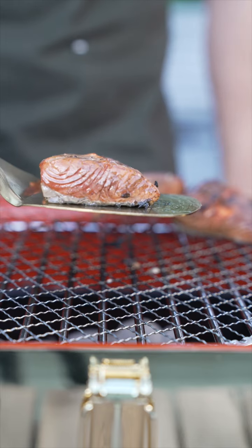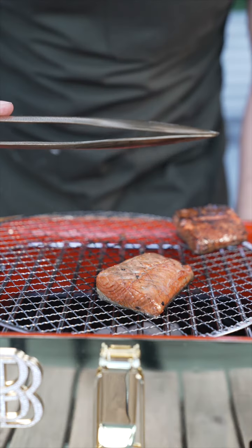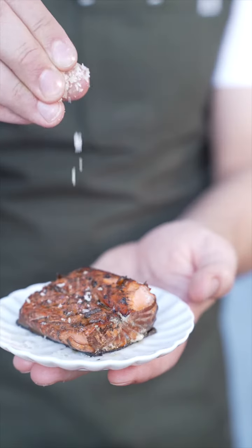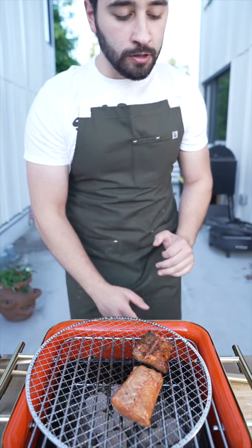Flip. Gorgeous fish. Gold grill. Gold tongs. Gold spatula. Gold flakies. So frickin' good.